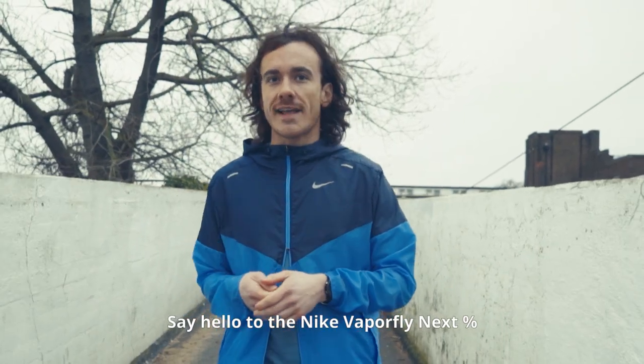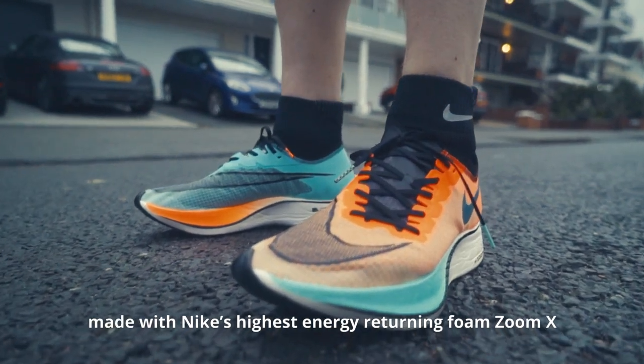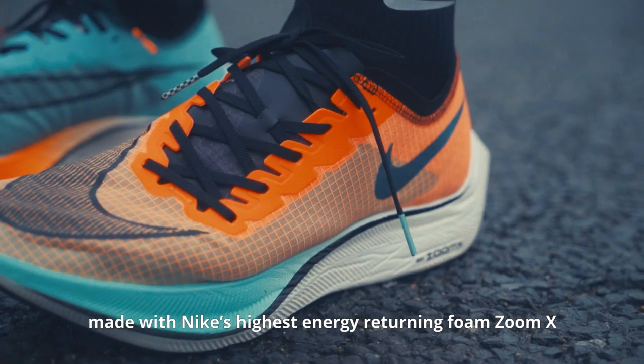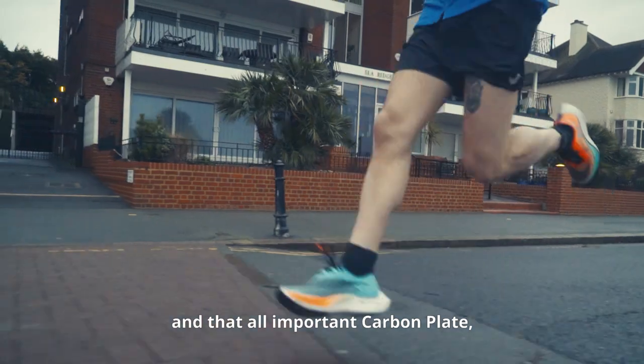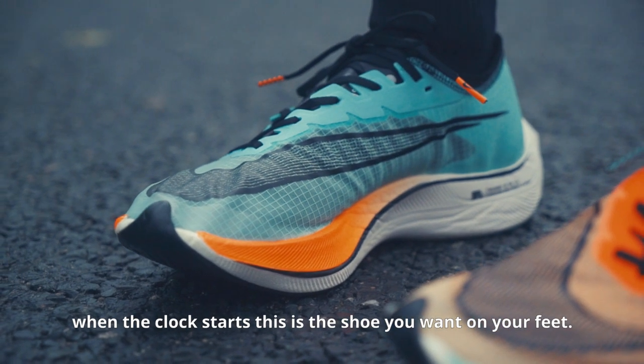Say hello to the Nike Vaporfly Next Percent. This shoe is a race day weapon, packed with Nike's highest energy-returning foam, Zoom X, and that all-important carbon plate. When the clock starts, this is the shoe you want on your feet.